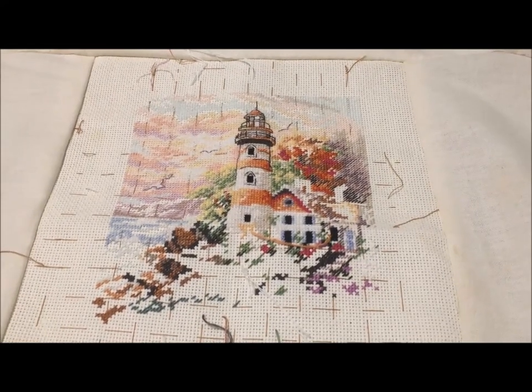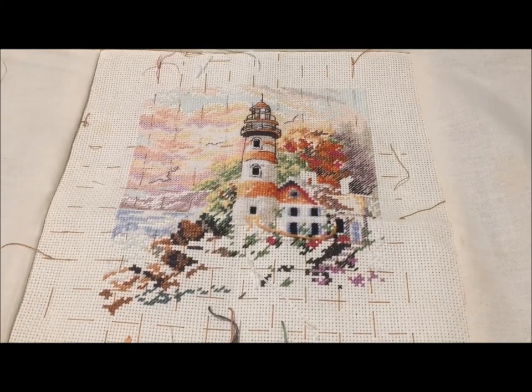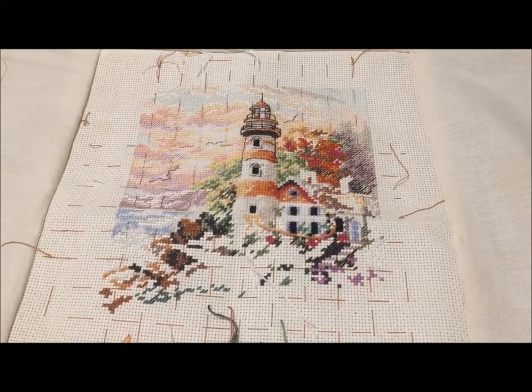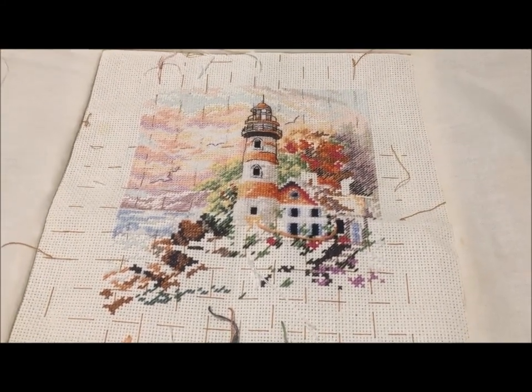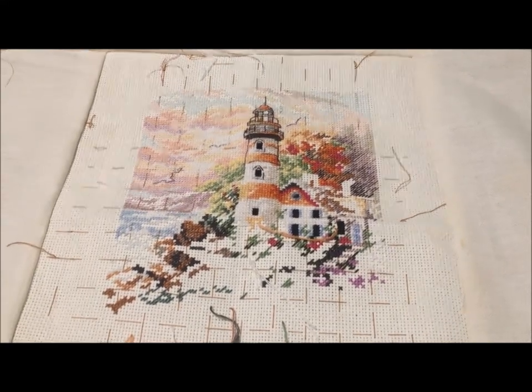Beacon at Daybreak is a Dimensions Gold Petite. It is the next in line and the end is in sight on this one. I was really trying to finish it in 2020, but that confetti just melts my brain. I will get there — it's not going to be this week.